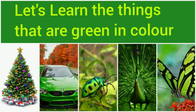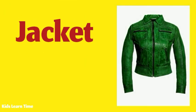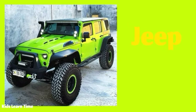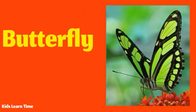Let's learn the things that are green in color. I have a green jacket. We went on a safari with this green jeep. This is a beautiful green butterfly.